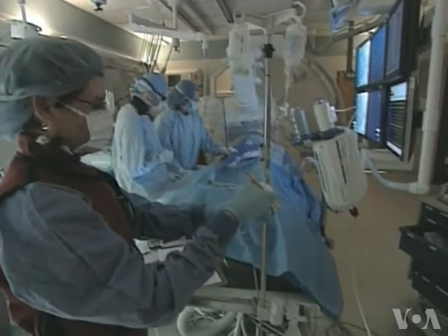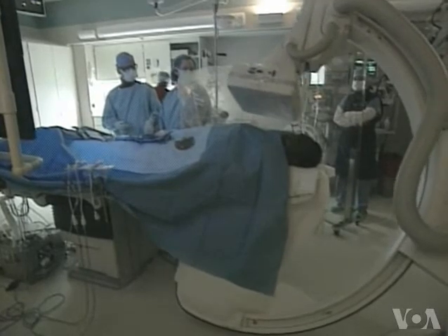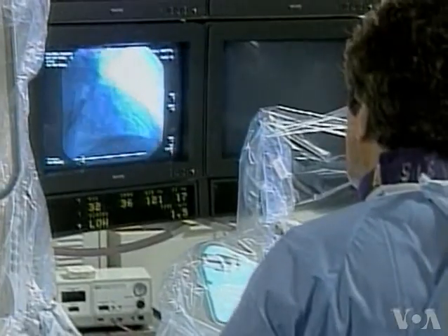We were testing to see whether or not we could inhibit their platelets, which are the cells that form a blood clot. Cangrelor's anti-clotting property loses effect within a few hours, so it can be discontinued just prior to surgery.